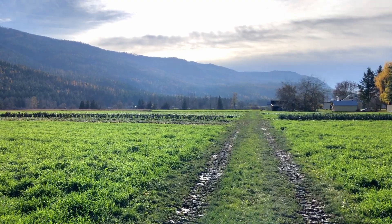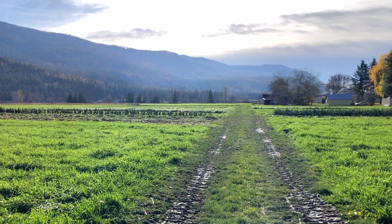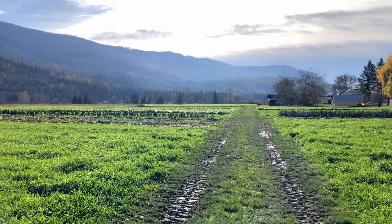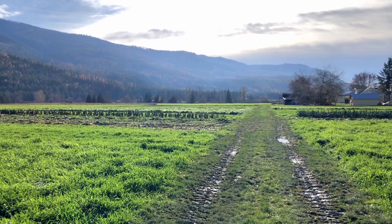I just love seeing these huge swaths of green at this time of year. You know that all this grass is covering the field, adding organic matter and providing opportunities for soil life to thrive.